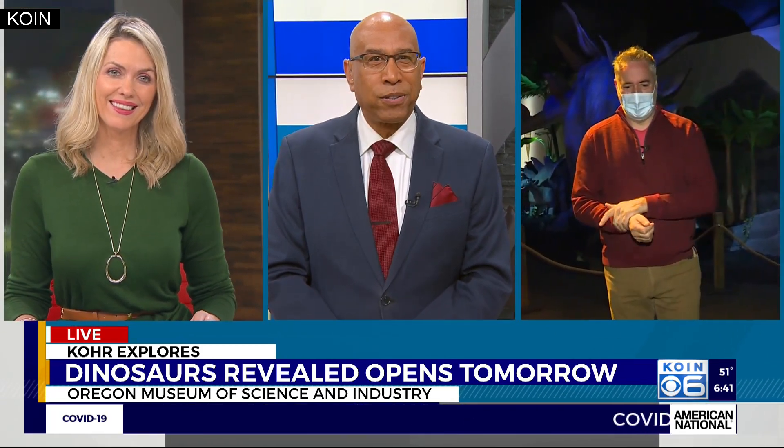A new exhibit at OMSI promises to educate, fascinate, and excite imaginations of every age. Our Cora Herland joins us live with a preview of Dinosaurs Revealed.